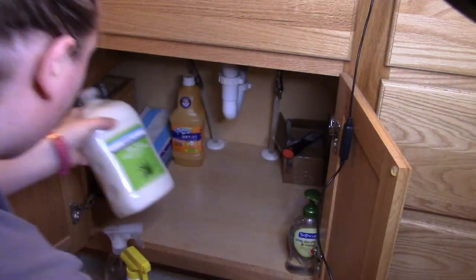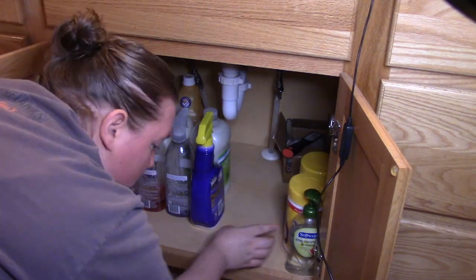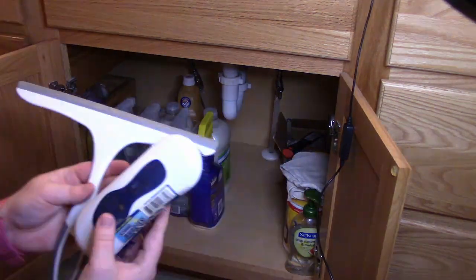During the winter my hands get really dry from washing my hands all the time and doing the dishes, so my husband got me this aloe soap, so hopefully it'll help.